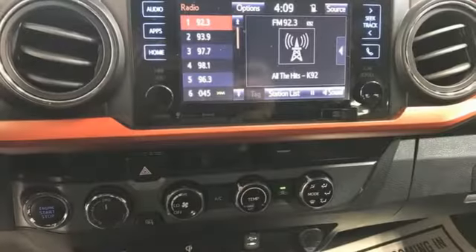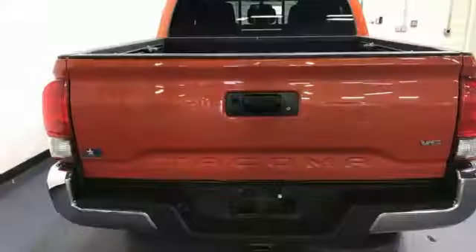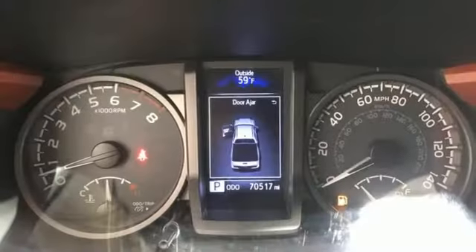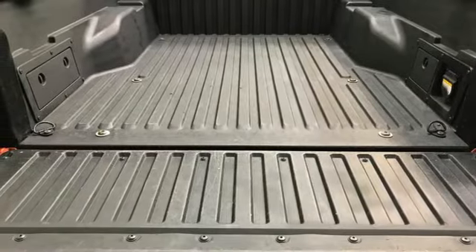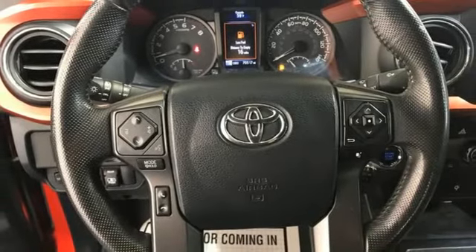It comes with all the amenities you need: manual transmission, 4-wheel drive, TRD aluminum wheels, integrated navigation system, Entune, manual tilting steering column, front tow hooks, electronic shift on the fly, auto dimming rear view mirror, and V6 engine.